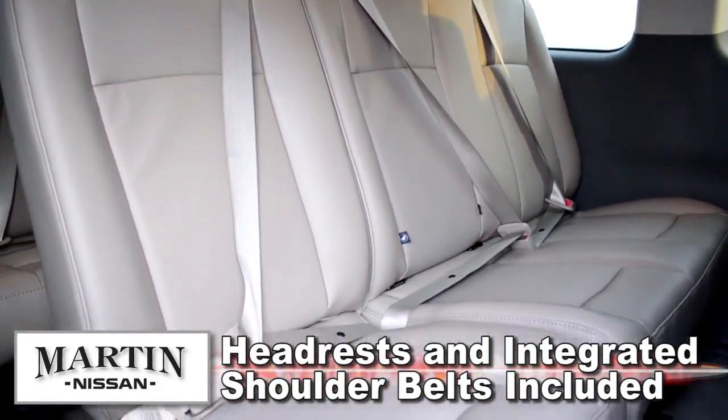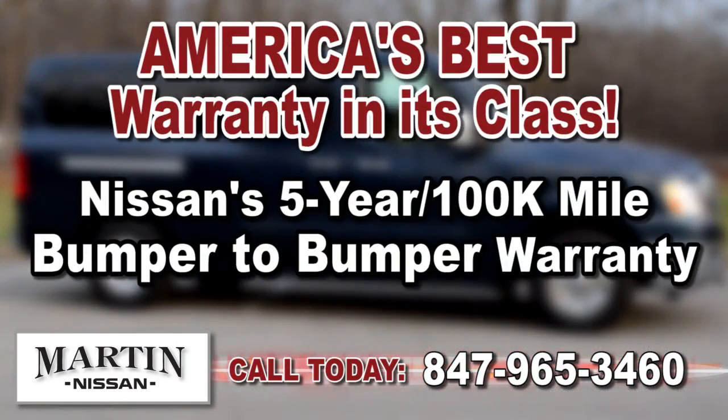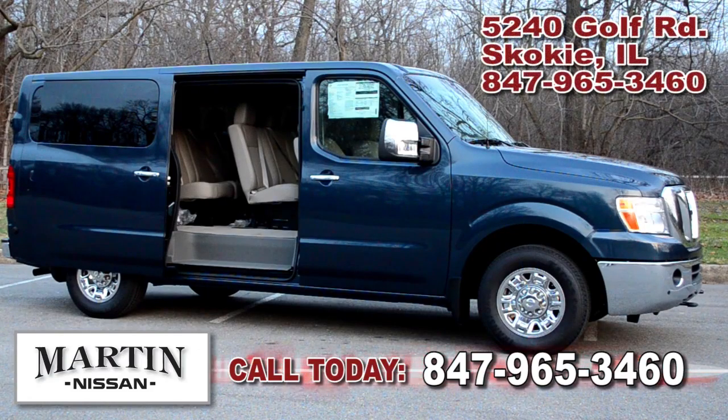One thing that sets Nissan's Envy cargo vans apart from its competition is the bumper-to-bumper five-year 100,000 mile warranty — it's America's best warranty in its class. Engineered to protect, equipped to respond, and toughness you can depend on, Nissan has built the Envy Passenger to be one of the safest passenger vehicles on the road. Visit Martin Nissan today to see our full line of Envy Passenger vans for yourself.